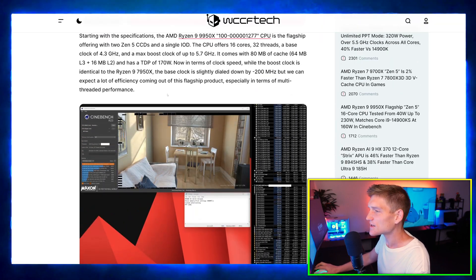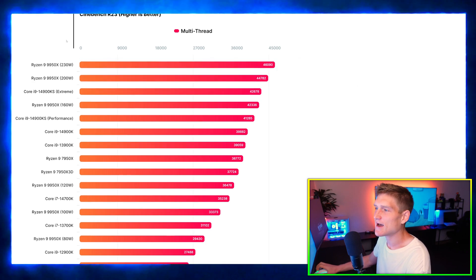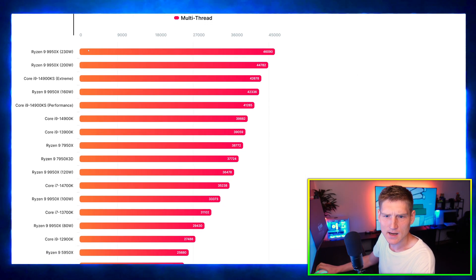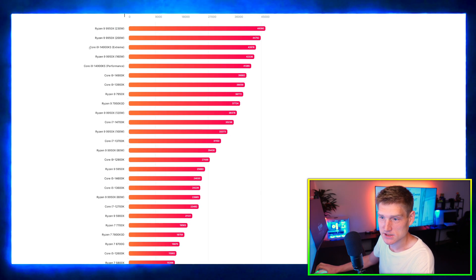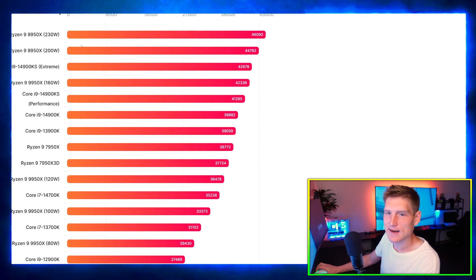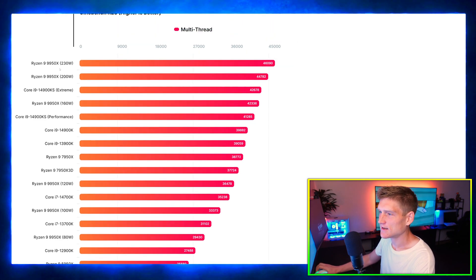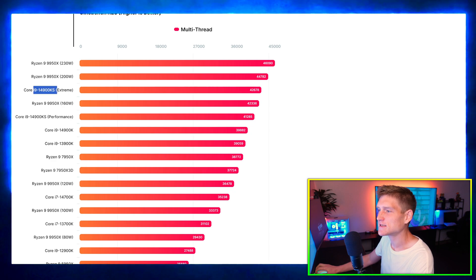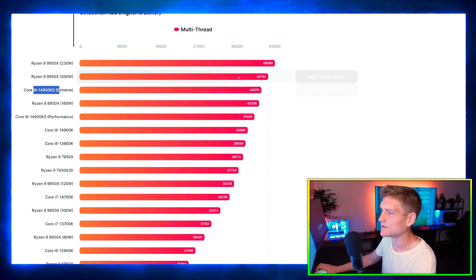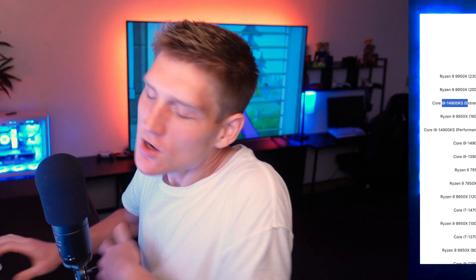Looking at the chart here, we've got the 9950X at 230 watts, the 200-watt configuration, and the 14900KS. That's a big chart. We have the 9950X configurations and the 14900KS for comparison.